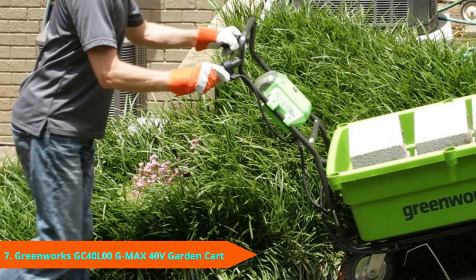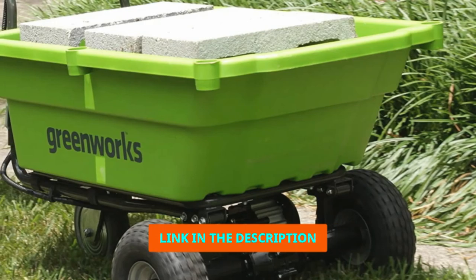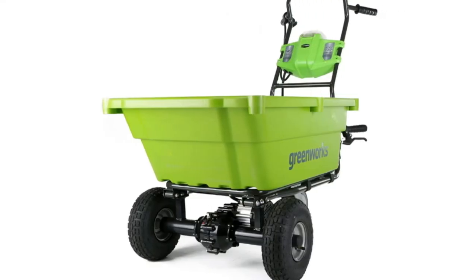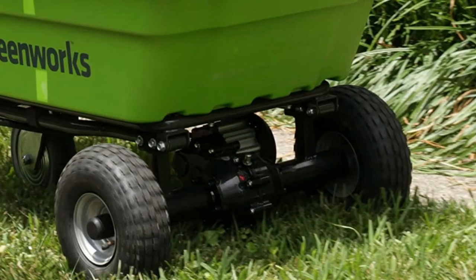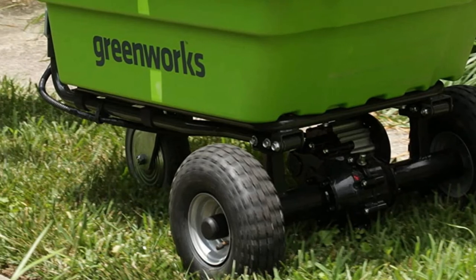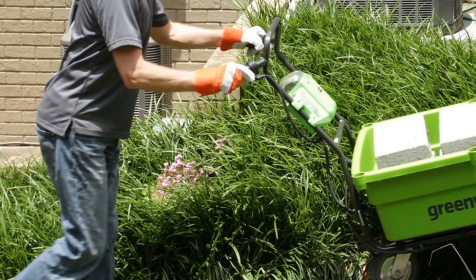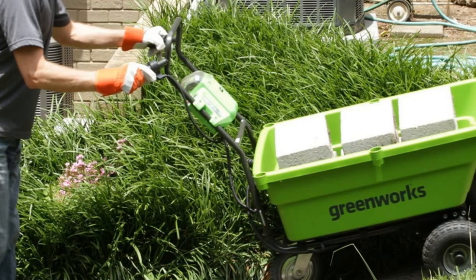Moving on to number 7 with the Greenworks GC40L410 40V Garden Cart. Greenworks provides you with a self-propelled garden cart that will help you move items effortlessly on any terrain. This cart is powered by a 40V lithium-ion battery that offers you up to 40 minutes of run time when the unit is on full load. The cart is fitted with three powerful wheels that allow you to transport a maximum load of 200 lbs. When plugged in, the battery only takes two hours to charge to full capacity. The cart has two speed options that you can use depending on how fast or slow you want to go. The cargo tub is very large and has a volume capacity of 3.75 cubic feet.